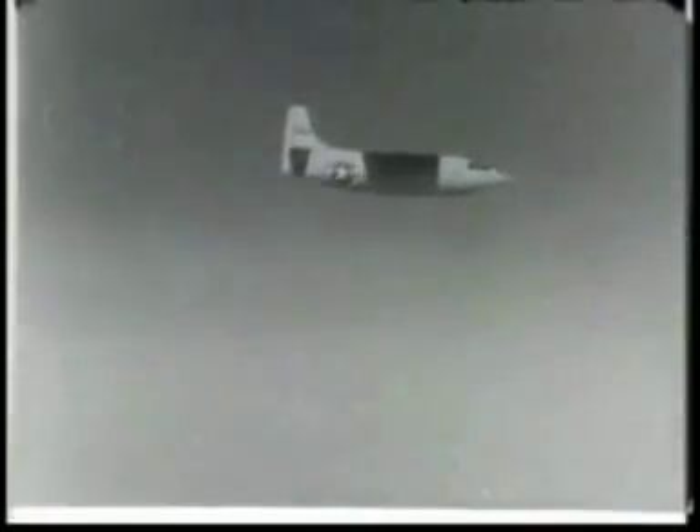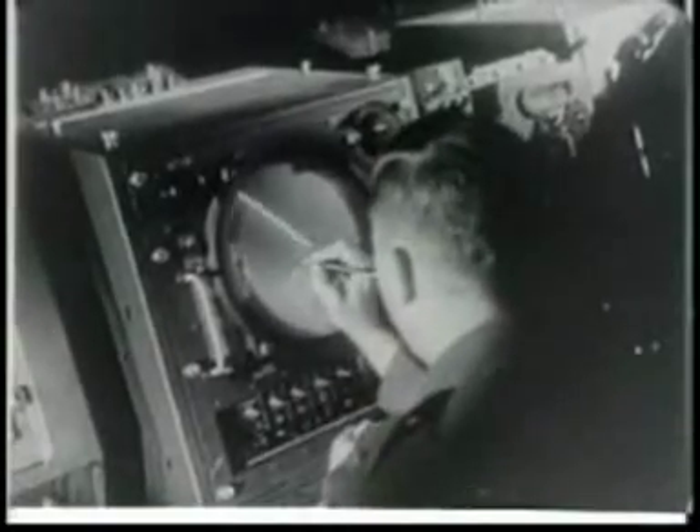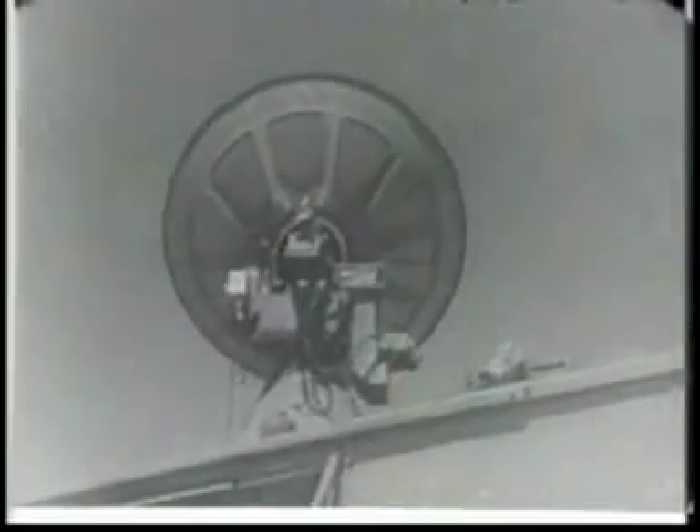There she goes — a big moment in a history-making flight. Now she's approaching the barrier. The speed of sound at 35,000 feet is 660 miles per hour. The really big moment. Through the sound barrier — the first time ever in level flight. For the first time, except in dives, a man has flown an airplane faster than the speed of sound.